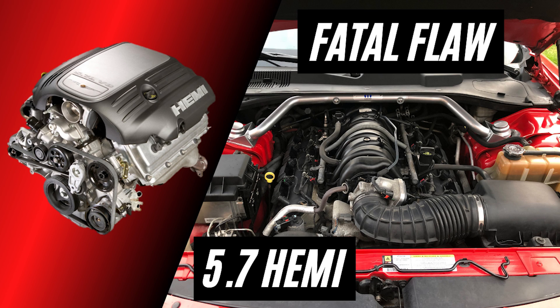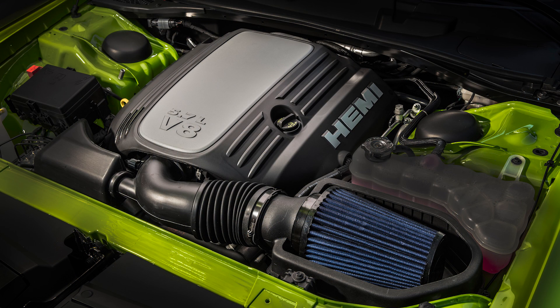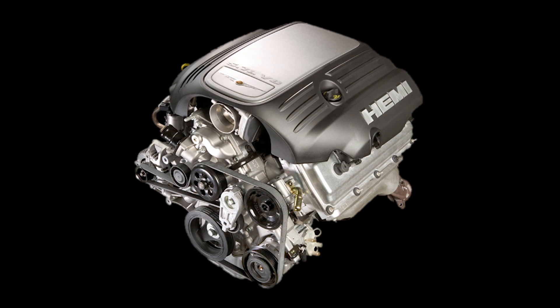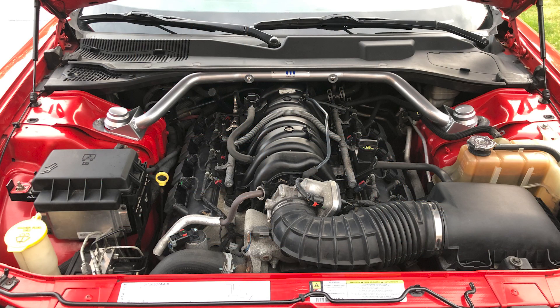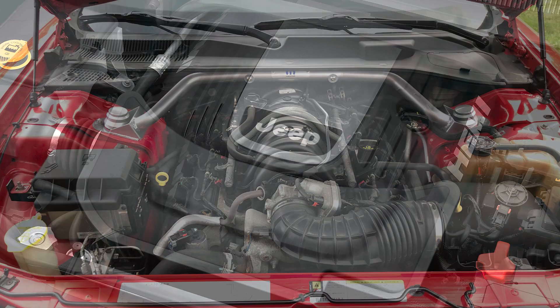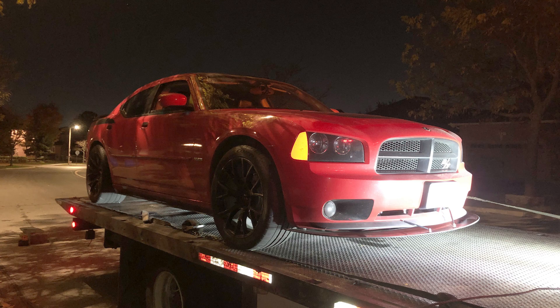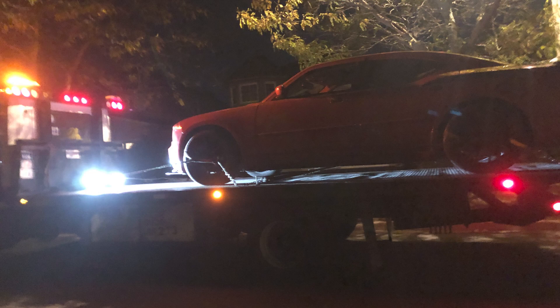Today I want to talk about the Chrysler 5.7L Hemi V8 engine, specifically the pre-Eagle version from 2003 to 2008. There were various revisions made for the 2009 model year called the Eagle Hemi, including the introduction of variable camshaft timing. This was an extremely popular engine found in nine different vehicles and chosen on over 45% of cars and trucks where it was an option, and it was also built at a profit. But we're not here to talk about the success of the 5.7 Hemi, but rather the fatal flaw that has killed so many engines. This recently affected my Dodge Charger, so I decided to research the issue, especially if you are considering buying a used vehicle with this Hemi.